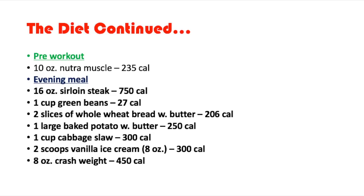The big evening meal, which is after his workout: 16-ounce sirloin steak, 750 calories; one cup of green beans, 27 calories; two slices of whole wheat bread with butter, 206 calories; one large baked potato with butter, 250 calories; one cabbage slaw, 300 calories — basically what we'd call coleslaw today; two scoops of vanilla ice cream, 300 calories; and eight ounces of Crash Weight, 450 calories.